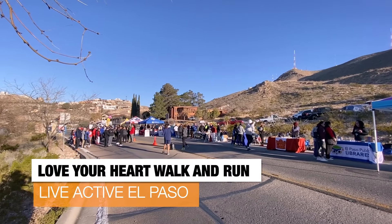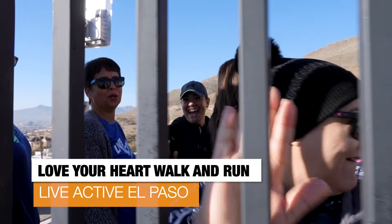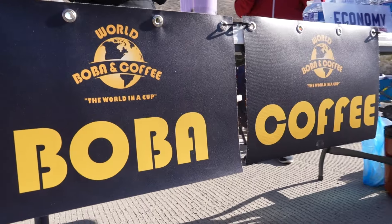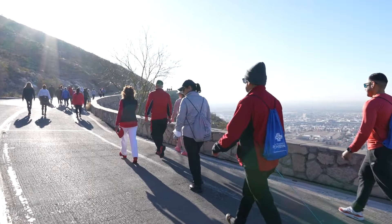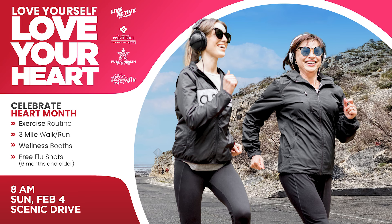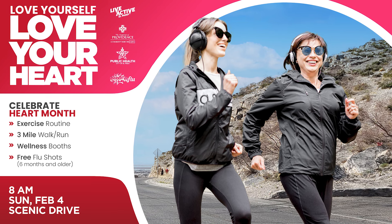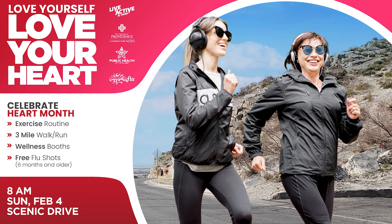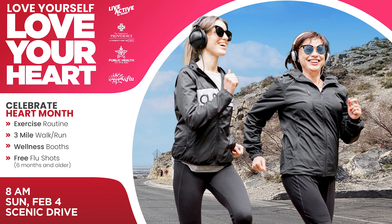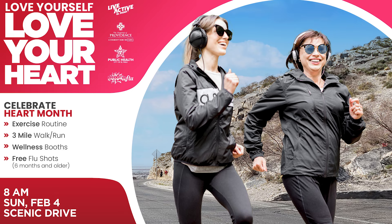February is not too far away, and while you're getting ready for Valentine's Day, don't forget about your heart. Live Active El Paso and the Hospitals of Providence are hosting the Love Your Heart Walk and Run as part of Heart Month that falls in February. It begins at 8 a.m. Sunday, February 4th at Scenic Drive. Heart disease is the leading cause of death in the U.S., but it's largely preventable. The free event includes health and wellness information, as well as free flu shots and health checks.